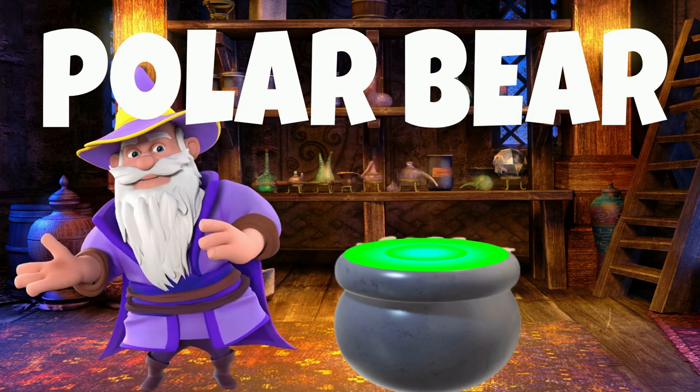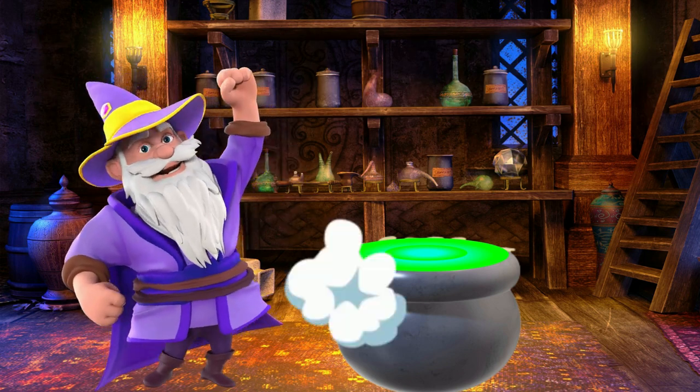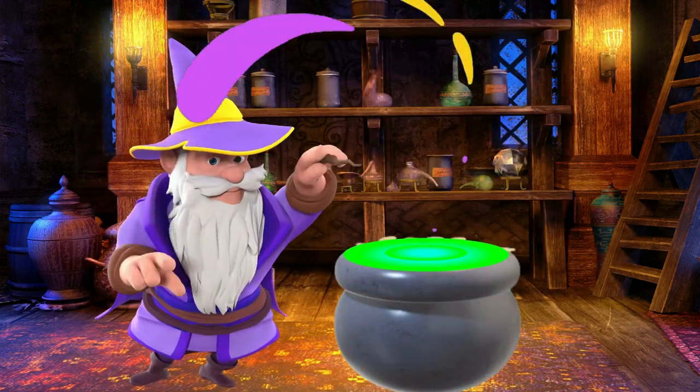How did you do today? Could you guess them all? Come join us next time. See you soon!